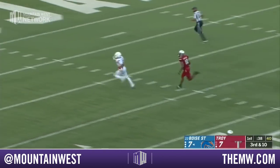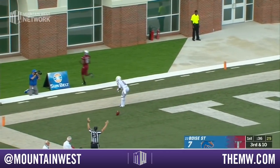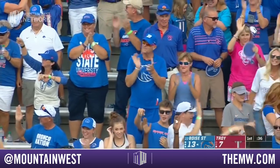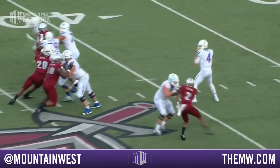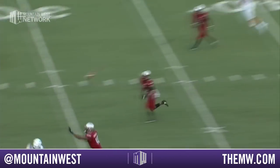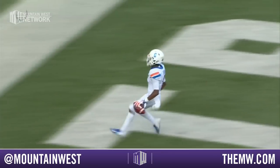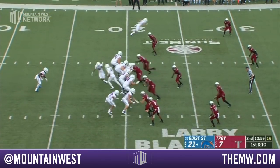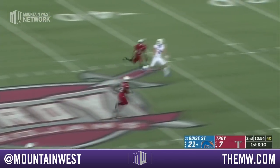Rippin has time, fires over the middle — caught! This is gonna be six. C.T. Thomas with a touchdown for Boise State. This is well thrown, and interestingly, Rippin missed a similar throw down the seam early in the ball game last year. That said, welcome C.T. Thomas to the Brett Rippin show — that's what it's been so far.